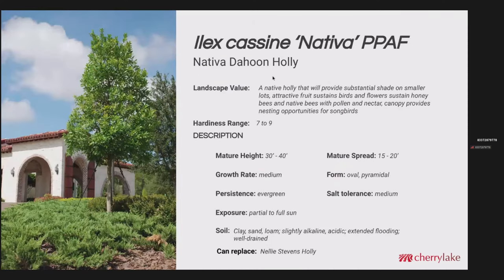The next plant is the dahoon holly. This is a cultivar here at Cherry Lake called Nativa. Hardiness ranges 7 to 9. This likes a moist soil. Mature height can get between 30 and 40 feet, which can actually cast some good shade — it'd be a good shade tree for a property that doesn't have a lot of green space but needs some shade. Mature spread 15 to 20 feet. It is evergreen and could definitely replace the Nellie Stevens holly, which has some problems with Witch's Broom and other things.